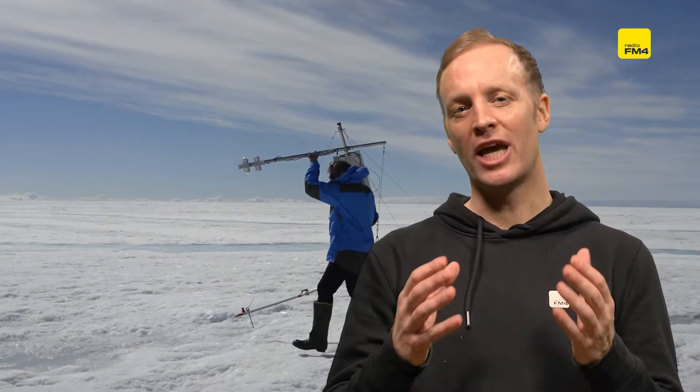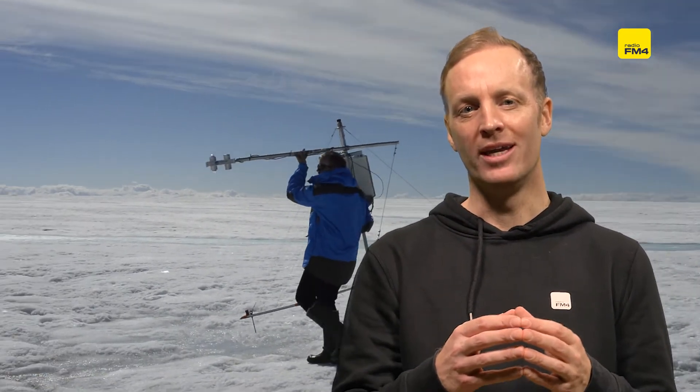This footage was taken by a climatologist called Jason Box. He's spent the past 30 years exploring Greenland, taking measurements. He's been part of a project called the Dark Snow Project, and through his YouTube channel he's been trying to raise awareness of the warning signs of the changes happening right now in Greenland.